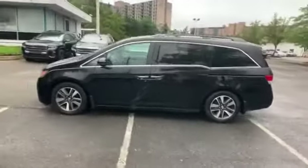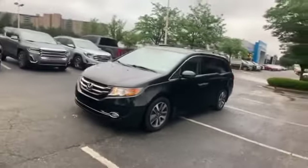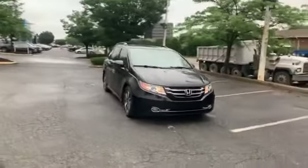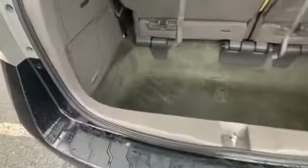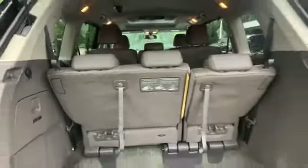Lane departure warning, satellite radio, navigation, multi-zone air conditioning, blind spot monitor, parking aid sensor, third-row seating, heated side view mirrors, leather seats, moonroof, wood grain trim, backup camera, memory seat, tinted windows, HID headlights, rear air conditioning, power driver's seat, and power passenger seat. With an affordable price, why wait any longer?